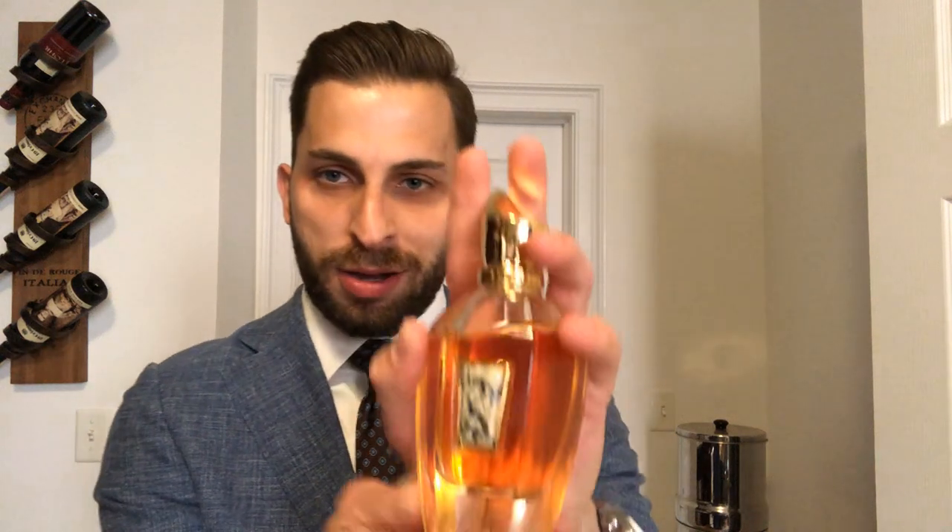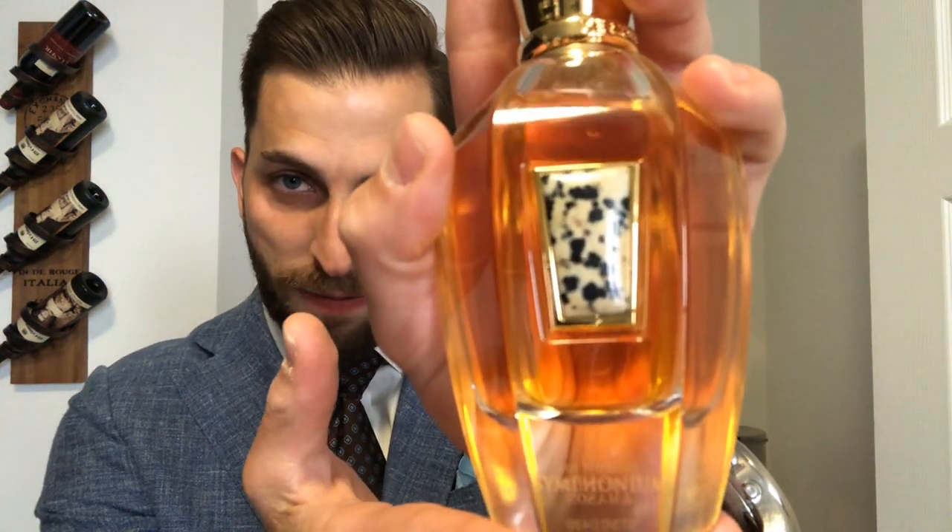I'm gonna be starting off my list with my favorite Zerjoff out of my entire collection, which is none other than Symphonium. What is Symphonium? Well, Symphonium is a gourmand — a fragrance that reminds you of food. This fragrance is so delicately blended and so well put together that you can pick out the notes, but it's also so well blended that it's all one beautiful composition.